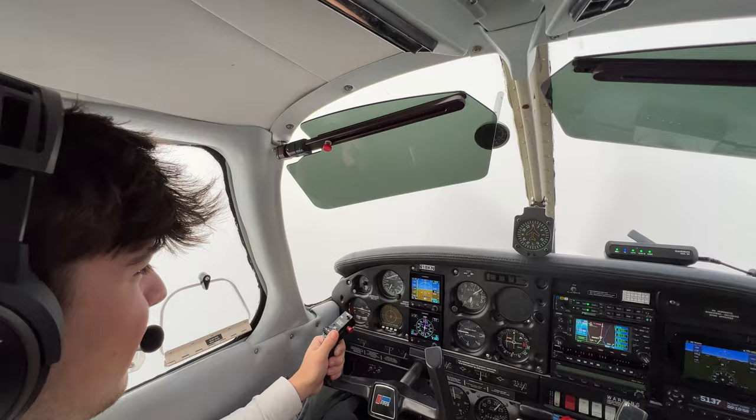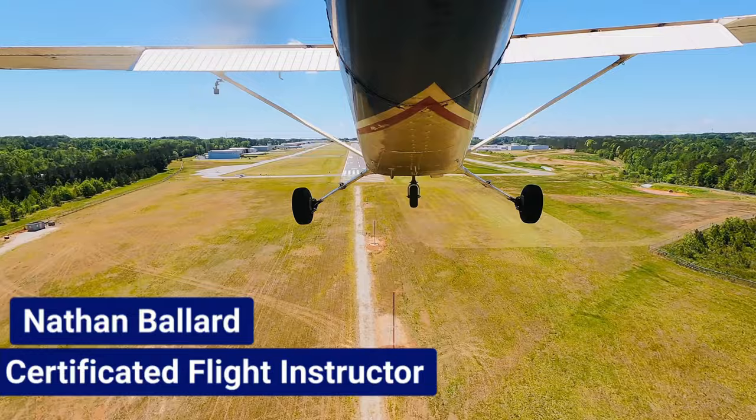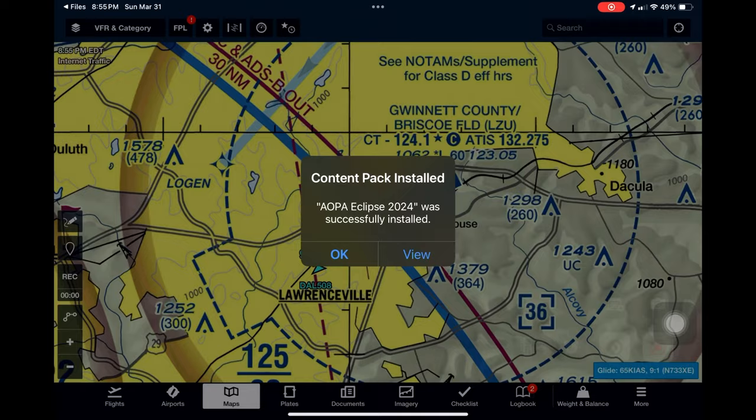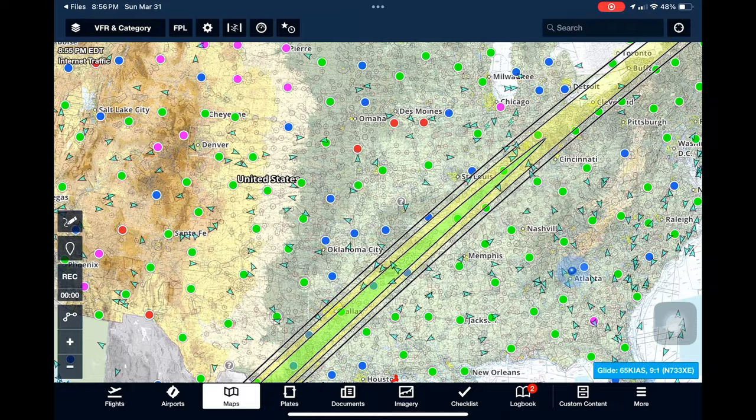If you had an airplane, you could get to the best spots on Earth to experience night in the middle of the day. If you're planning on flying or being at an airport in the path of the eclipse, there are some things you need to know. AOPA created a layer that you can import into ForeFlight so you can see where the eclipse is going to be. AOPA has instructions on how to install the layer into ForeFlight on their webpage — I'll put a link in the description.